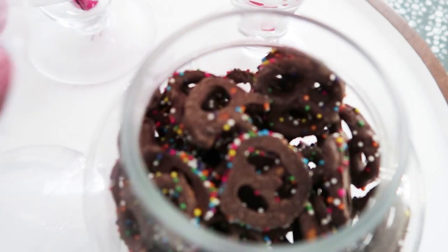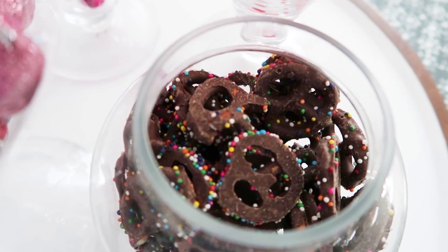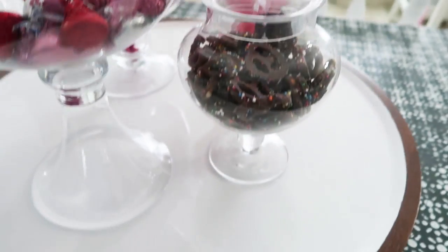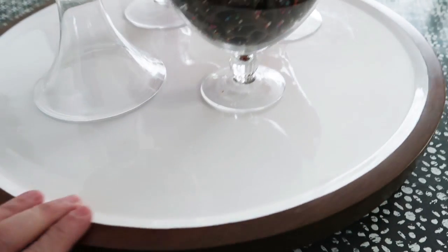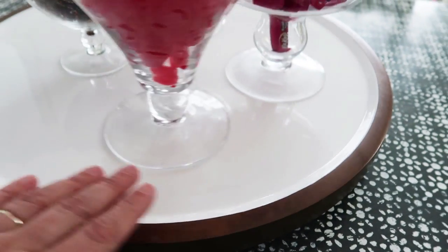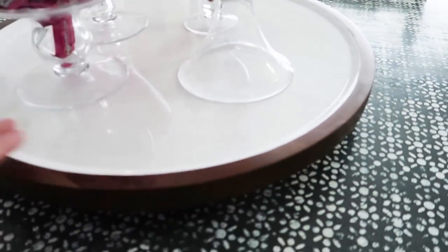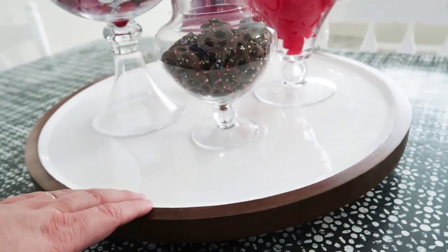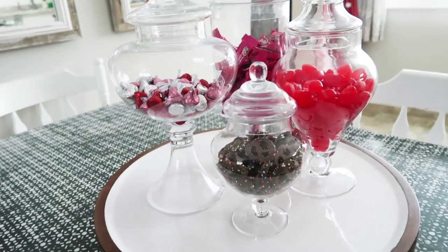Over on my table I have this really large lazy susan and I put all of these glass jars on it with treats inside for Valentine's Day. I love these jars because I can hear whenever my kids open them — so I can bust them and say 'Hey, don't take any treats!' Then at a certain point when they've done a good deed, I'll say okay, you can go get a treat from the jar.